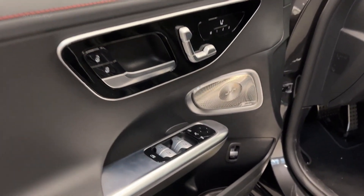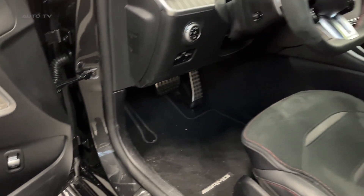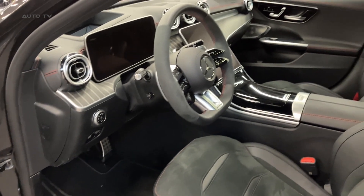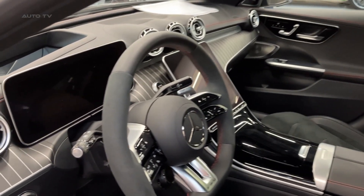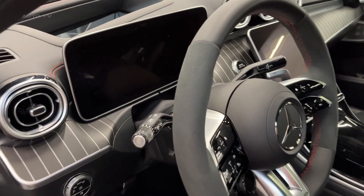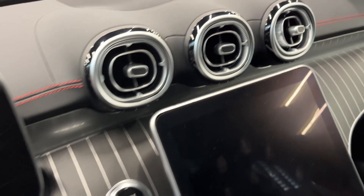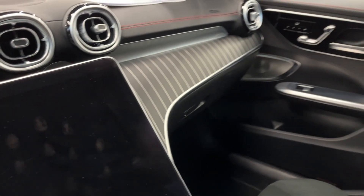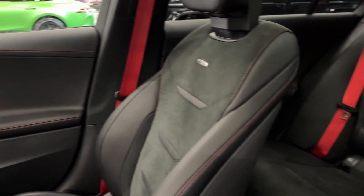At the heart of the C43 lies a three-liter twin-turbo V6 engine that delivers a remarkable 385 horsepower and 384 pound-feet of torque. Mated to a nine-speed AMG Speedshift automatic transmission and an AMG Performance 4Matic all-wheel drive system, this powertrain provides rapid acceleration, reaching zero to 60 miles per hour in just 4.5 seconds.